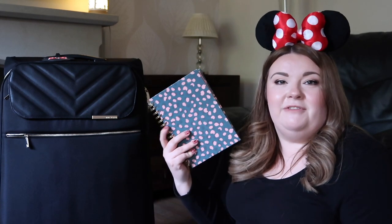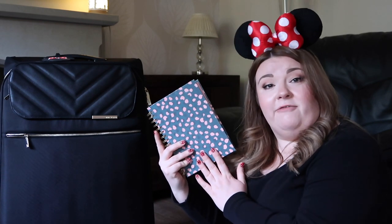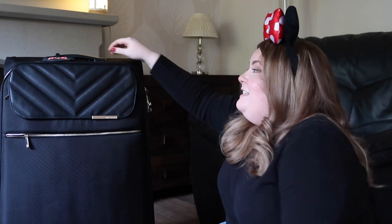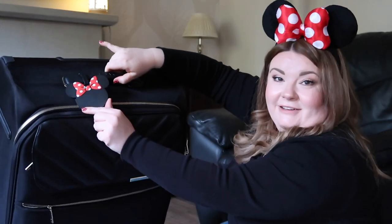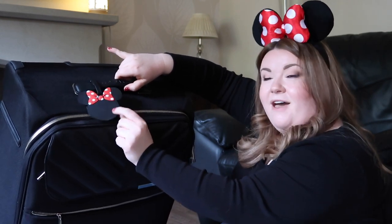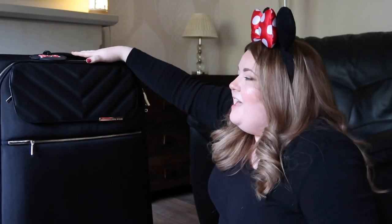When it comes to packing I'm 100% a list person, so everything that I want to take I've written down in here and as I add things to the case I can tick it off my list and I know that I've got everything with me. The suitcase that I'm going to be taking is this one here from Ted Baker and this one is in the large size. I did pick up these cute little luggage tags from Amazon - they came in a set of two and I thought they were so cute for the trip. I've got the mini one and Si's got the Mickey. If I'm mentioning any products, if I can find the links I will put them below.